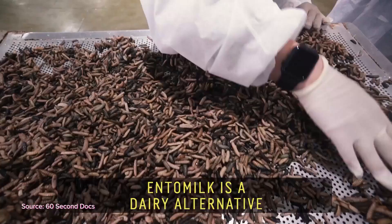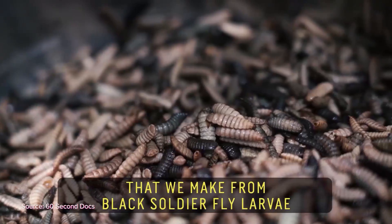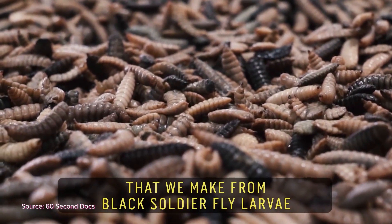As humanity's population increases in size, many believe that more sustainable solutions should be considered. Insects may just be one of the keys to feeding our growing world. Insects take up less space than other milk sources and they don't damage the environment or produce greenhouse gases. If that doesn't get you interested in trying something a little different, I'm not sure what will.